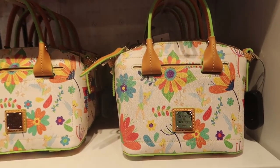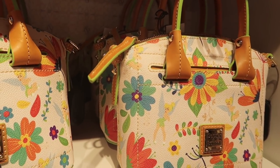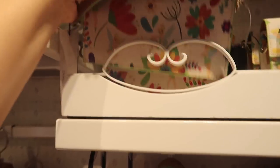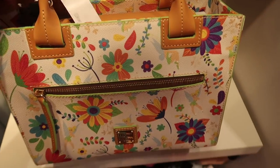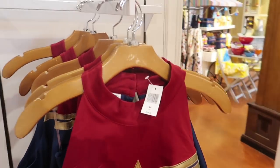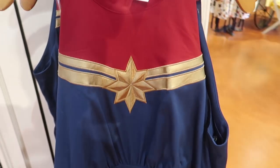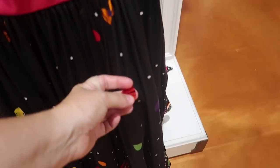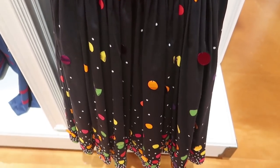They have this matched with the Tinkerbell Dooney & Burke. The small crossbody bag is $248, then a clutch style crossbody bag for $198, and the larger tote style purse is $268. Looks like they still have the Captain Marvel dress — she's moved to the corner now that her movie's been out for a while — for $128. They also have the mini Rock the Dots dress, and the Rock the Dots dress is $128 as well.